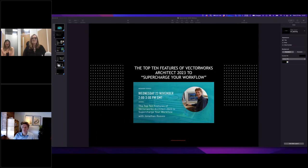Good afternoon everybody, and welcome to our webinar with Jonathan Reeves, where he's going to take us through the top 10 features of Vectorworks Architect 2023 with which to supercharge your workflow. I'm Tamsin Slatter, and I'm delighted to welcome Jonathan Reeves, who is one of our value-added resellers here in the UK.